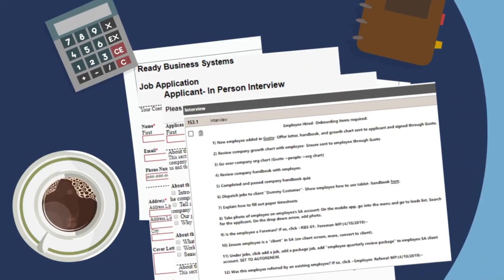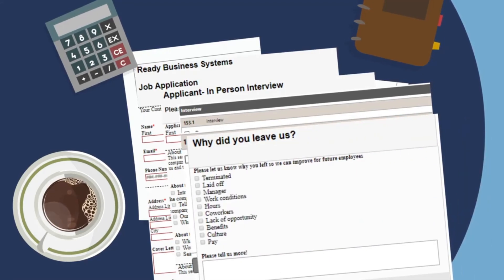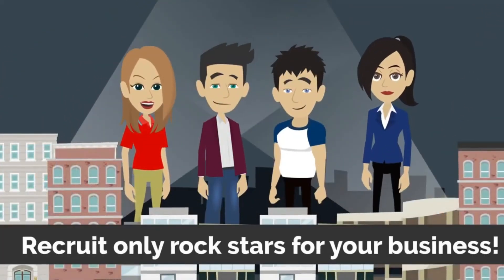Applications, interviews, hiring, and termination checklists, BCIs, and termination procedures are all included in this robust automation. Automate your HR and hiring processes to make sure you recruit only rock stars for your business.